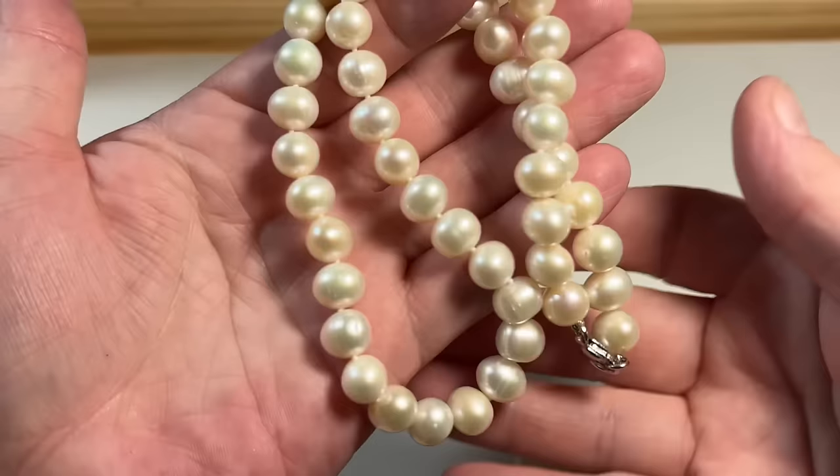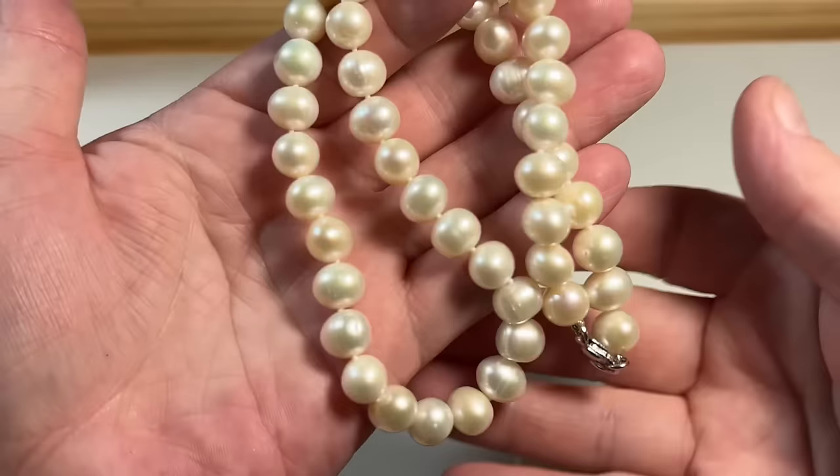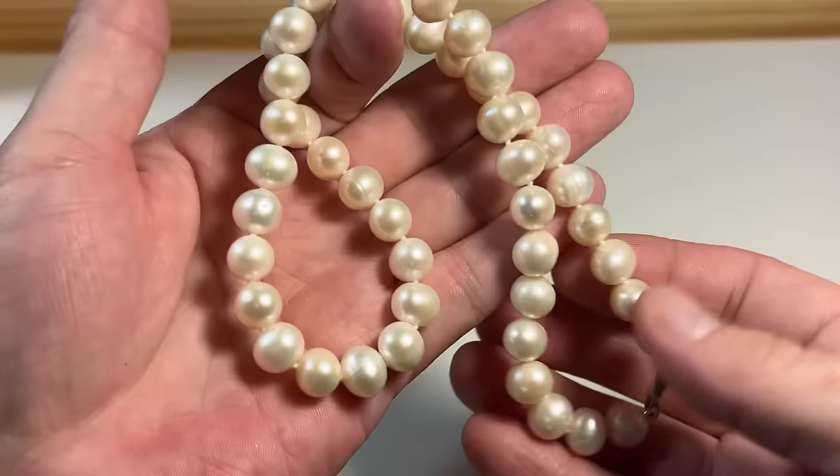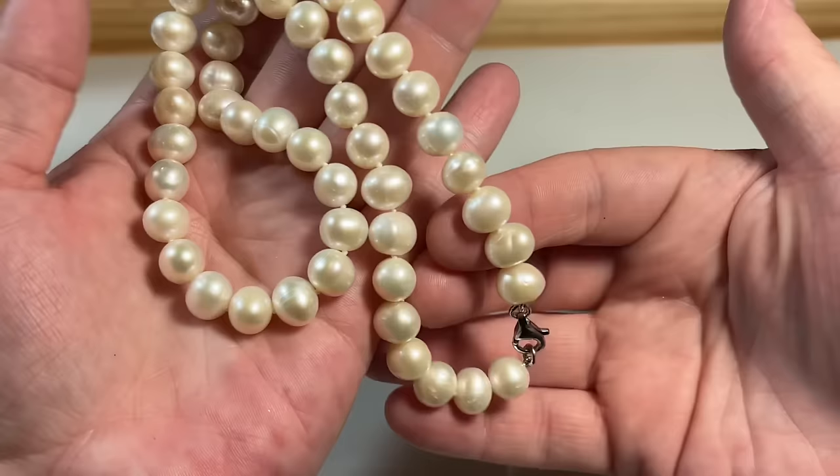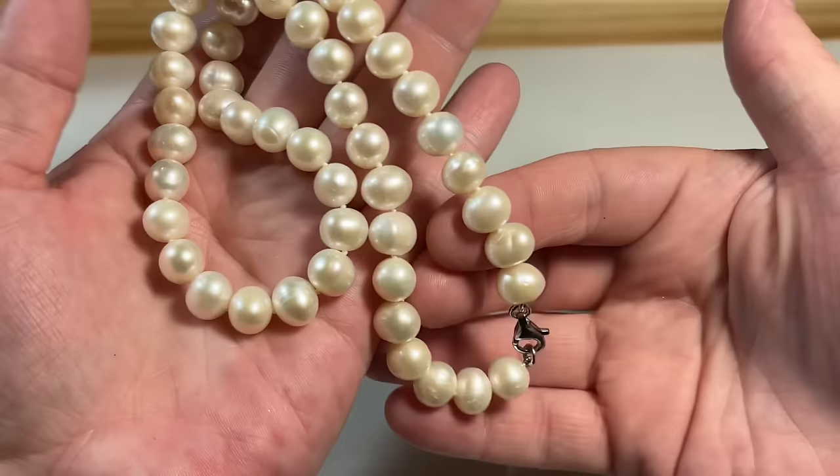I'm working on a hoarder estate right now for a family I've worked with before, so I might do a video to show you guys what we go through. These are beautiful genuine pearls — I mean, stunning. They're huge, probably at least eight millimeters, with that sterling clasp. Just very, very pretty and luxurious.